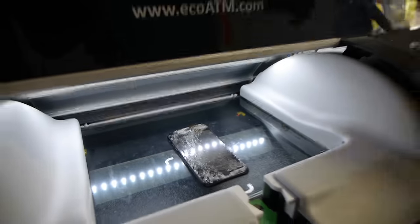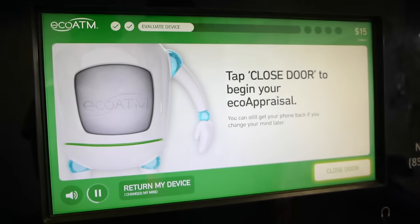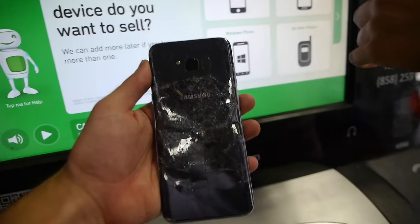Third phone in. Please place your device — now just close the door and I'll begin your ECO appraisal. You can still get your device back. Third iPhone: $20. Okay, fourth phone — the Galaxy S8 Plus.